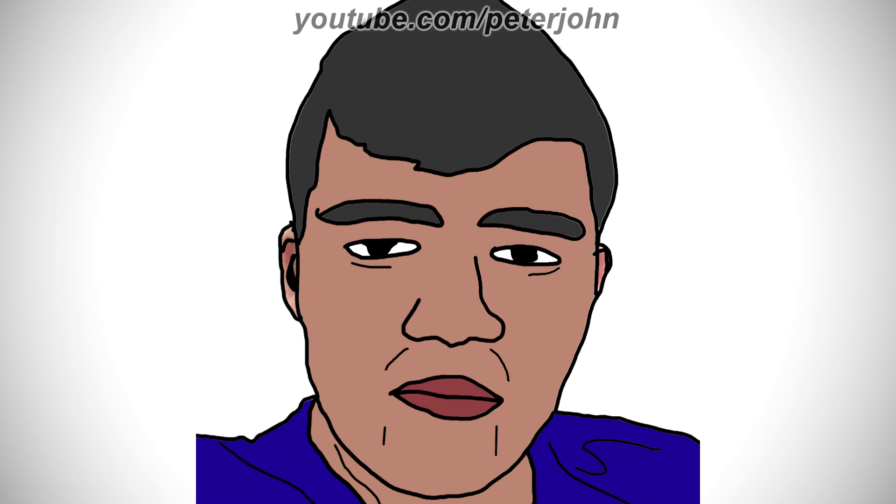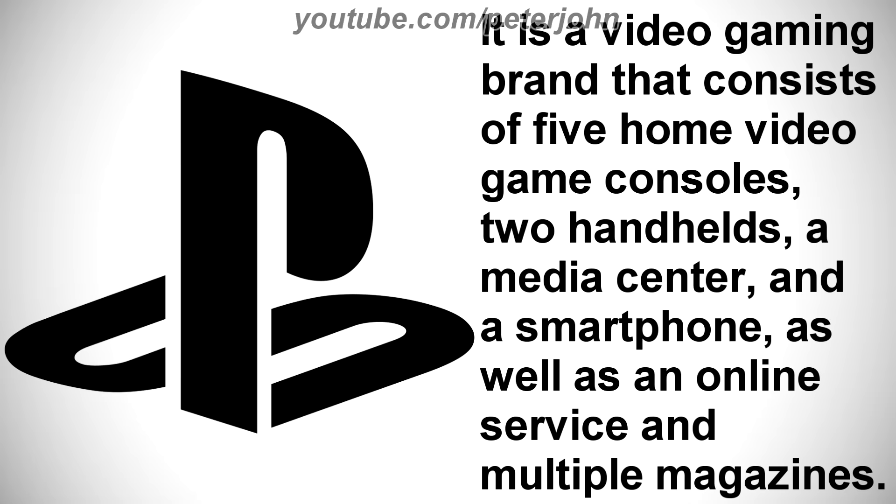Okay, now it's time to talk about PlayStation. It is a video gaming brand that consists of five home video game consoles, two handhelds, a media center, and a smartphone, as well as an online service and multiple magazines.